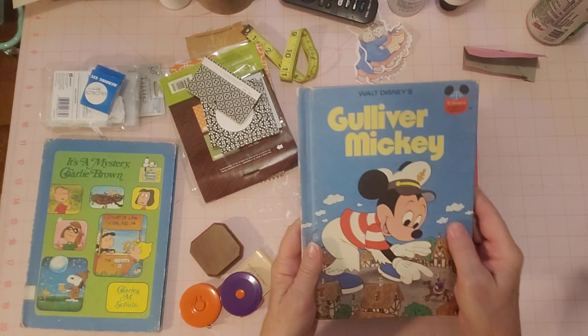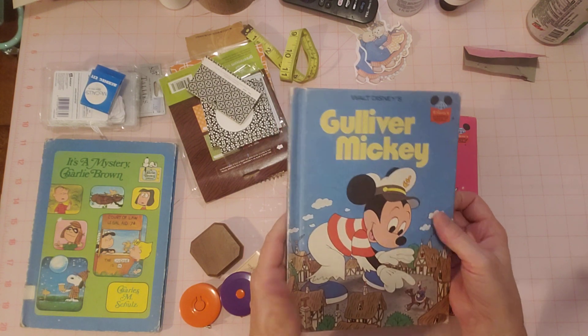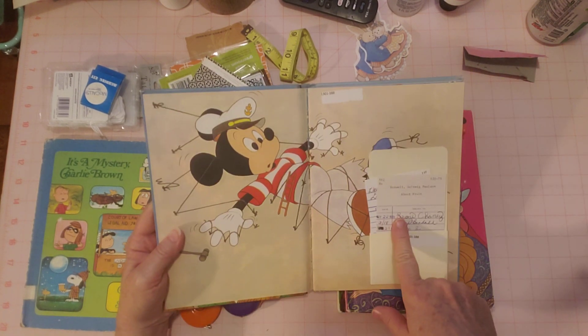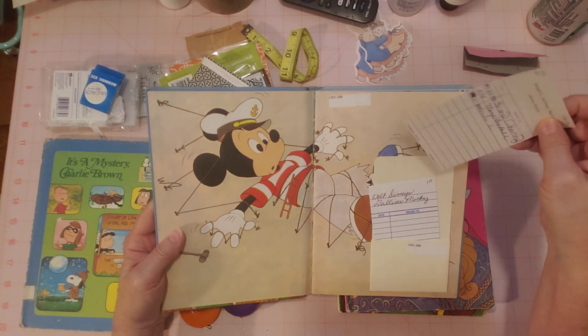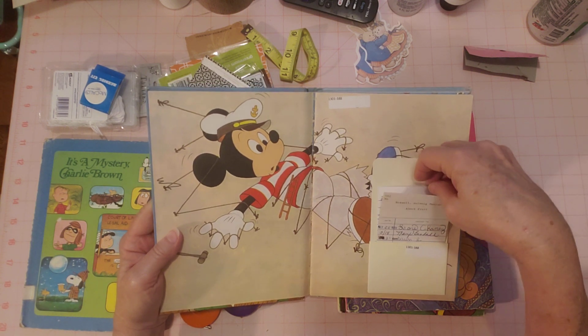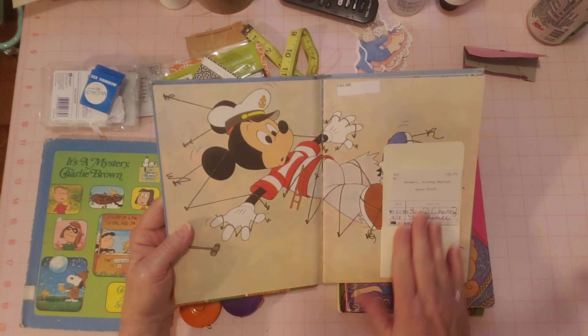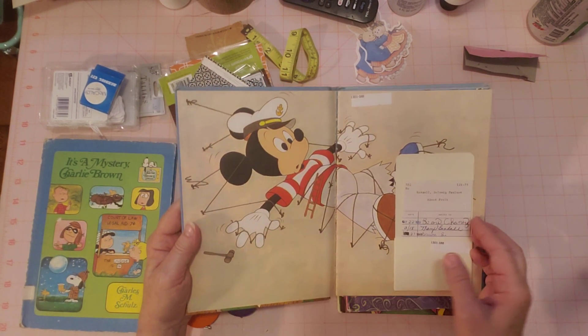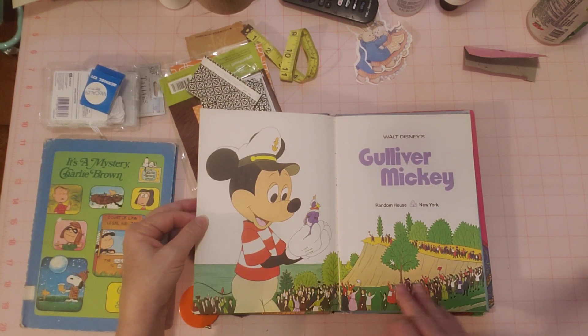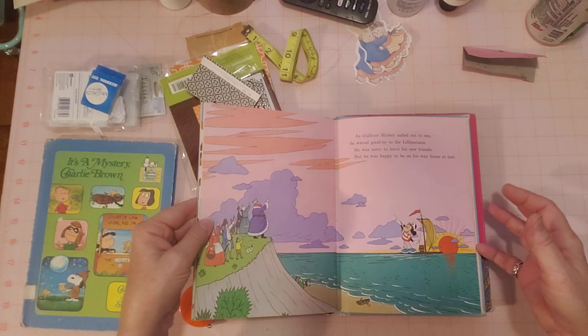I found another Disney book — Gulliver Mickey. These were in just such a nice shape. They put the library card from the same school, but this one's in a decent spot — they didn't cover up Mickey at least. The other one, I guess they didn't want to cover up the art either. I guess they did the best they could.